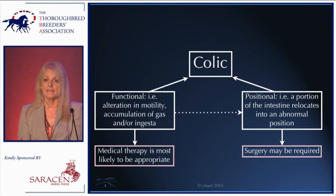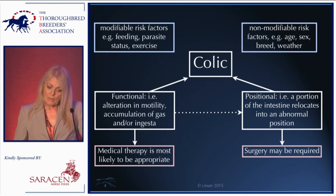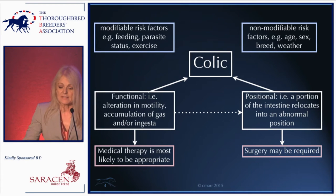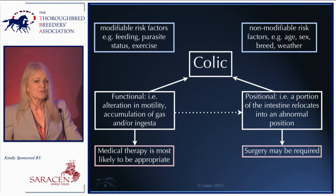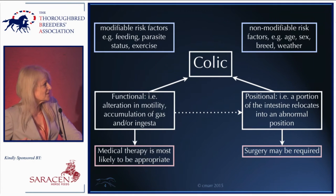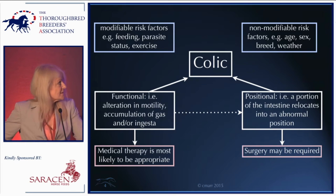It's important to recognize that dysfunction can lead on to abnormality of position. When we think about risk factors, they can be broadly categorized into non-modifiable factors — such as age, sex, breed, and for the purposes of this presentation, weather — and modifiable risk factors, which are of more practical interest because these are the things you can change: feeding practices, parasite status, and exercise level.